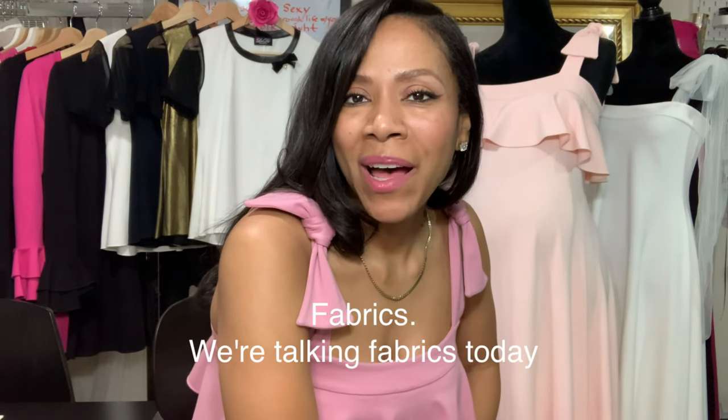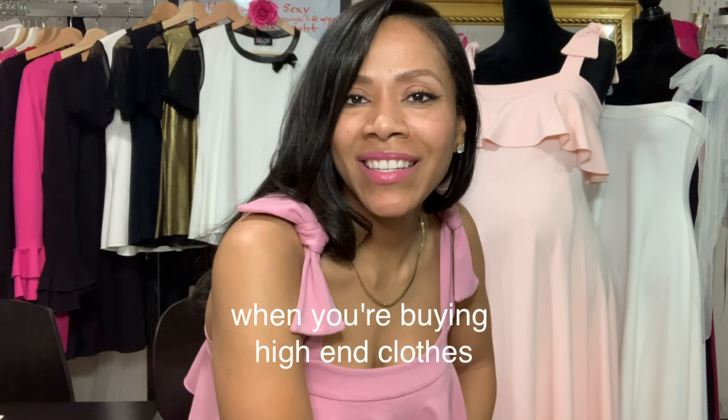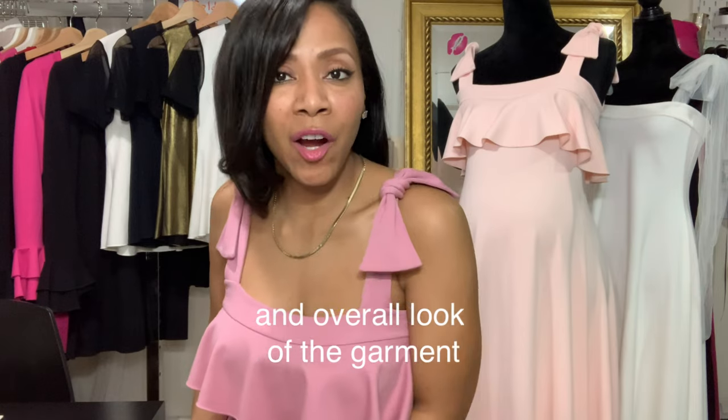We're talking fabrics today, as it is one of the first things you look at when you're buying high-end clothes. Fabric is so important because it will determine the fit and overall look of the garment.